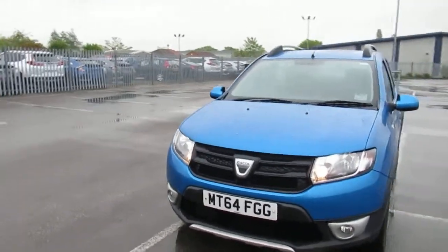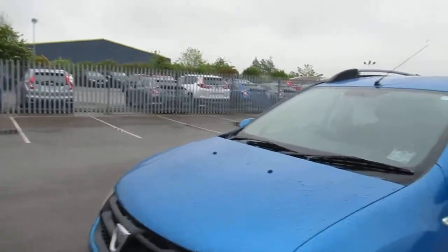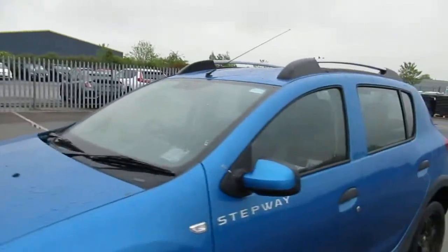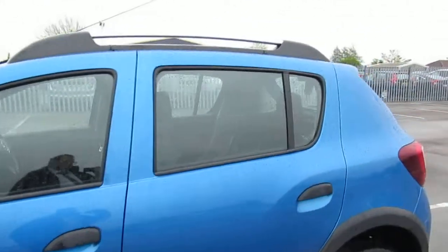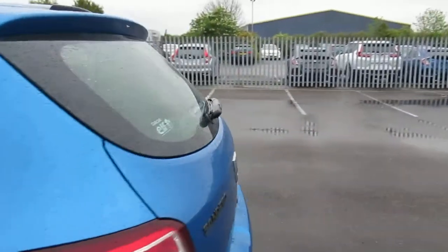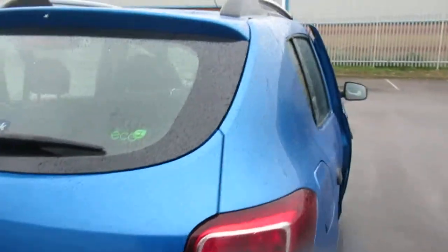It has roof rails. This is a blue metallic paint. It is awaiting preparation, so it needs to go into the valet bay. As we come around the outside, it's in a fairly clean condition. There's a better view of the roof rails.